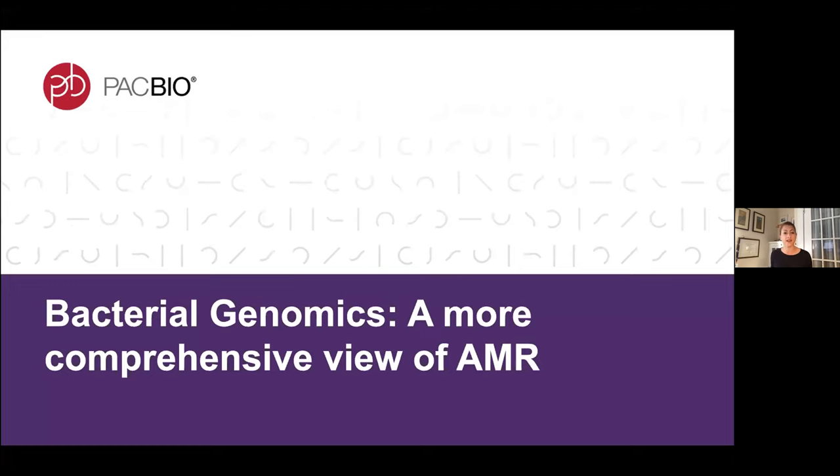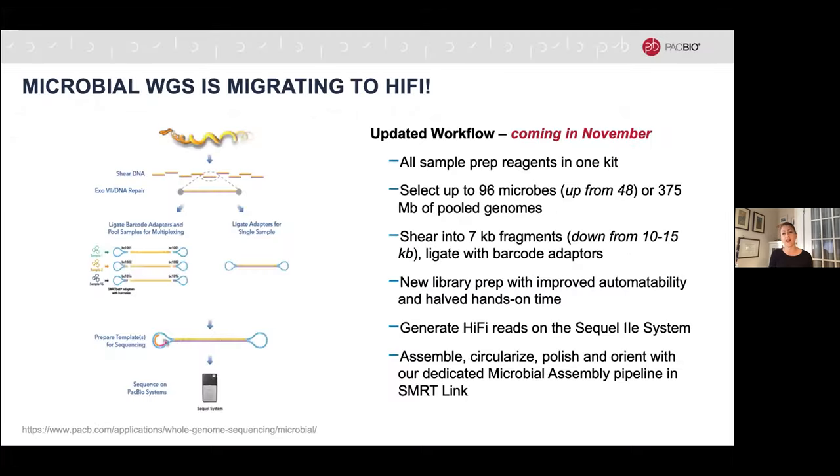Moving to another pathogen type: PacBio is releasing an update to its microbial whole genome sequencing application in November. Starting then, all reagents needed for sample prep will be available in one kit. You'll be able to multiplex up to 96 microbes in a single run on the Sequel IIe system — doubling what was previously possible. By migrating this application to HiFi, the insert size has been reduced, allowing the same high-quality assembly with a much simpler DNA extraction and sample prep procedure.